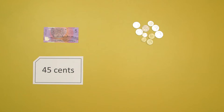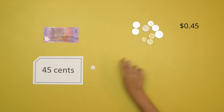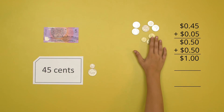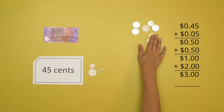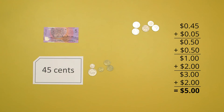The other way I can do this is counting on. I'm going to put in 5 cents which makes 50 cents, and I'm going to be putting in 50 cents to make a dollar. Then I'm going to put in 2 dollars to make 3 dollars. Then I'm going to put in 1 dollar to make 5 dollars. The change I got was $4.55.